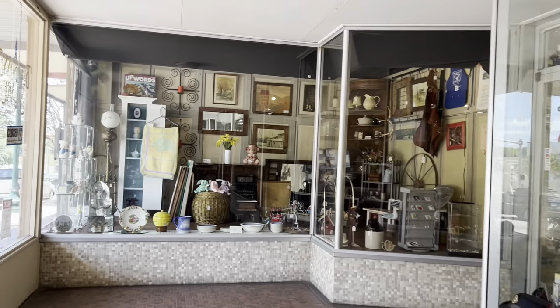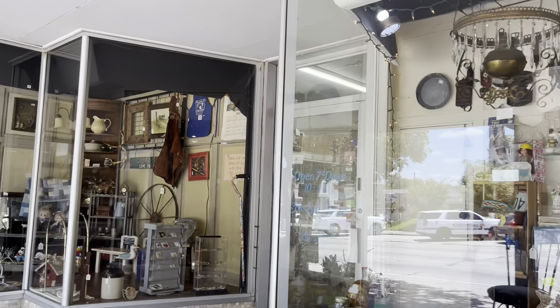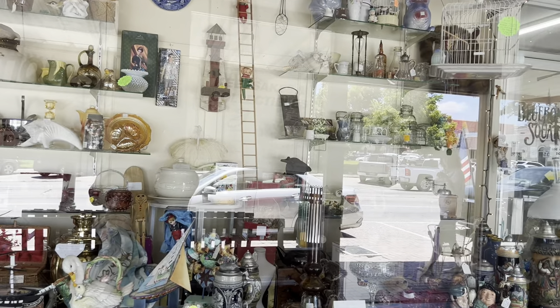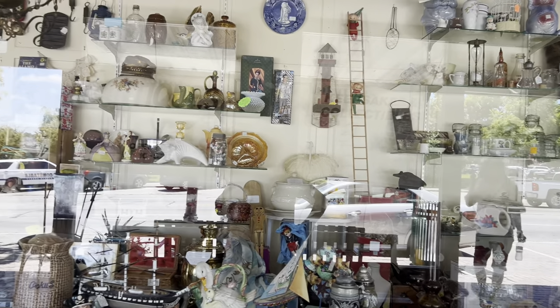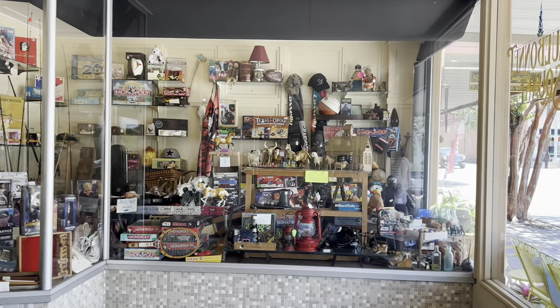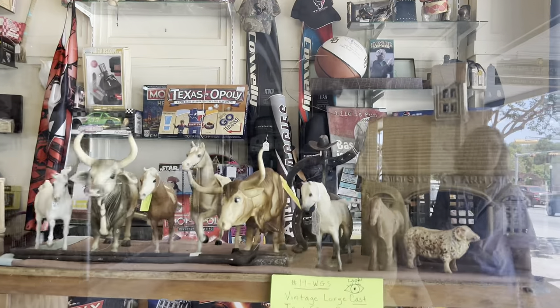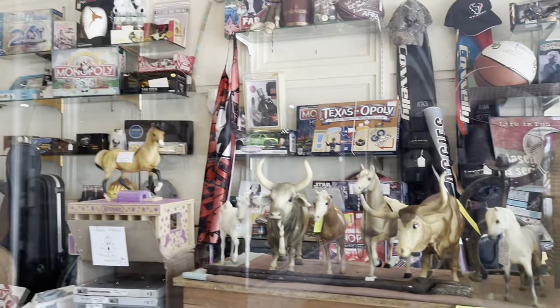Look how precious this little storefront is. They said it was a JCPenney, and a furniture store before that — back when they really did some window shopping. Look at the Longhorns! Oh, they're darling. Alright, let's go on to the next one.